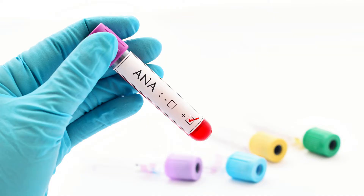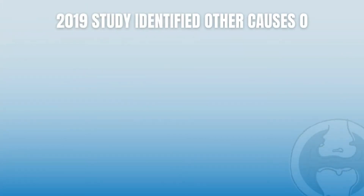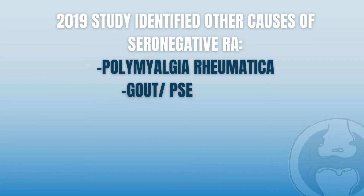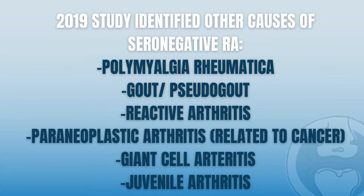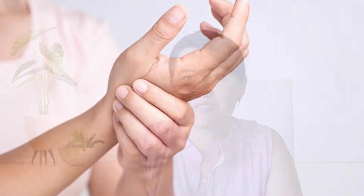Some situations, like Sjogren's or lupus patients, can also present with signs and symptoms that look like seronegative rheumatoid arthritis. That is why I always recommend obtaining at least a test called ANA at the beginning of the evaluation. In 2019, another study identified other causes for seronegative RA, like polymyalgia rheumatica, gout or pseudogout, paraneoplastic arthritis — which is arthritis related to cancer — giant cell arthritis, and more rarely, juvenile arthritis. This is quite common in rheumatology, as many autoimmune diseases develop over years, which is why we initially diagnose patients with seronegative rheumatoid arthritis.